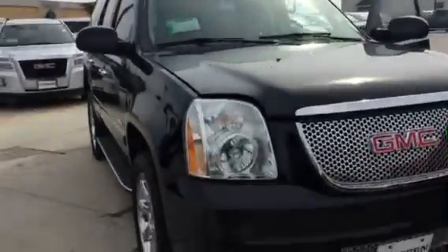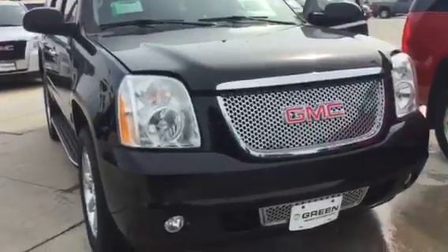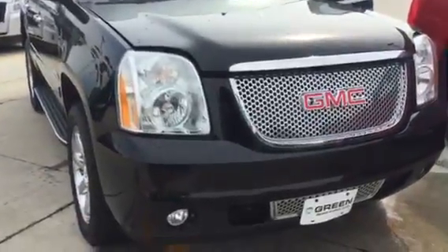Hope that helps illustrate the vehicle a little bit more for you. Again, this is Trina Hazlett at Green Bayer GMC, 563-441-3490. Thank you, bye-bye.